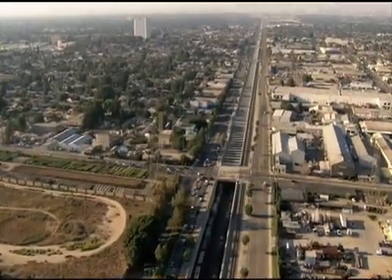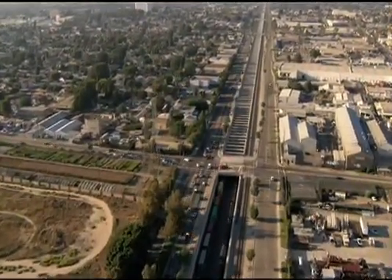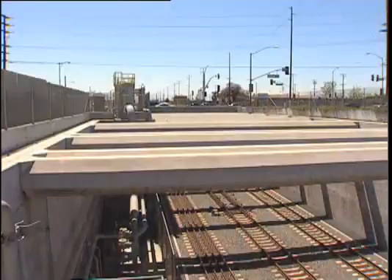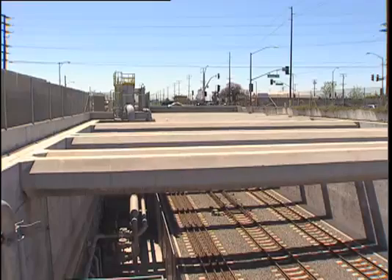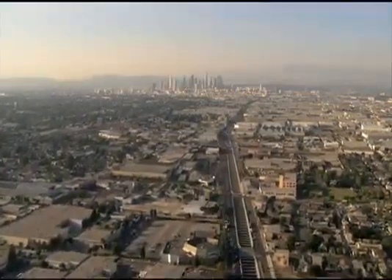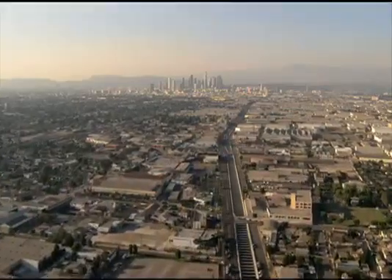The Mid-Corridor Trench is the signature feature of the Alameda Corridor. It is 10 miles long, 33 feet deep, and 50 feet wide. The trench portion of the corridor is located adjacent to Alameda Street, traveling through the cities of Los Angeles, Vernon, Huntington Park, Southgate, Linwood, and Compton.